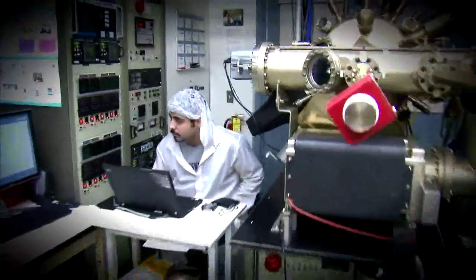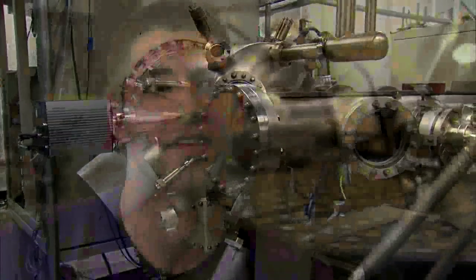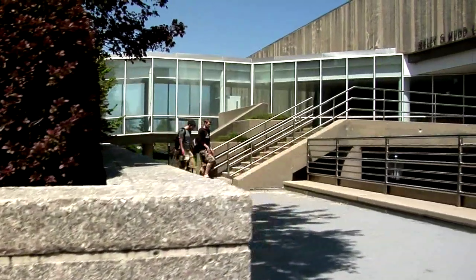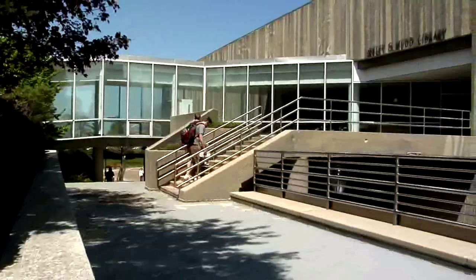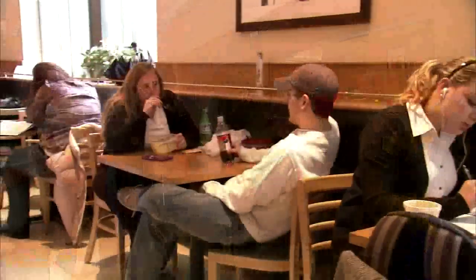Students have access to state-of-the-art facilities, specialized laboratories, and incredible equipment. Having everything right here in the Tech building and in the Ford building is just great because it's all so close. The McCormick School has its own library, also connected to Tech, and the Tech Express is a place to gather for lunch and hang out with friends.